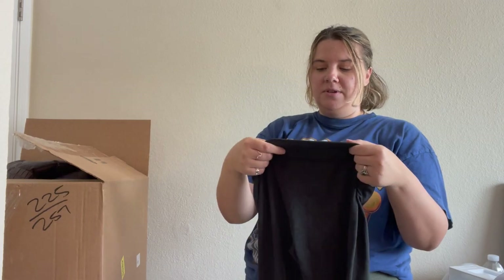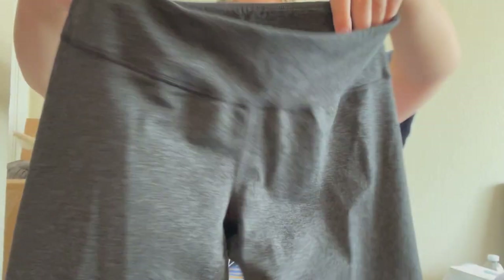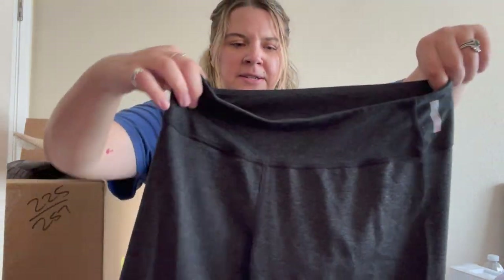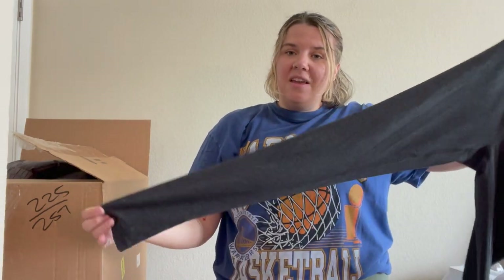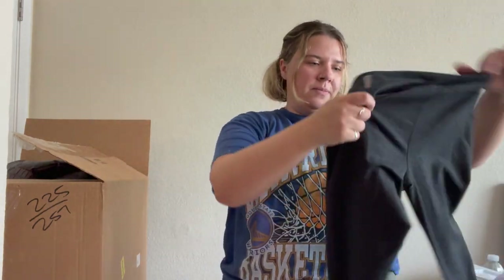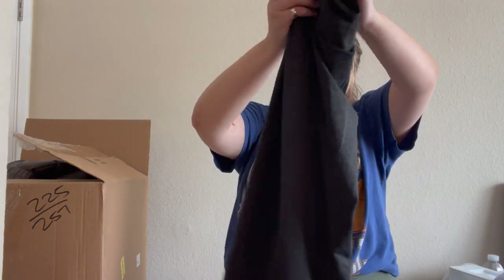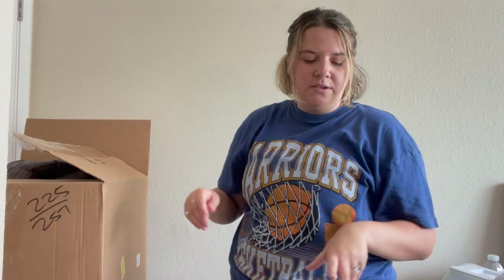Here's another pair of Zella leggings, size small, but these have more wear and are more basic. I might bundle these two Zella pairs together — maybe that will help the other ones sell. Or I might donate these since they are so basic, or maybe take them to Plato's Closet. We'll see.